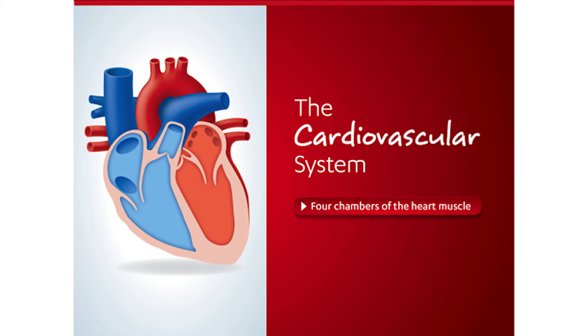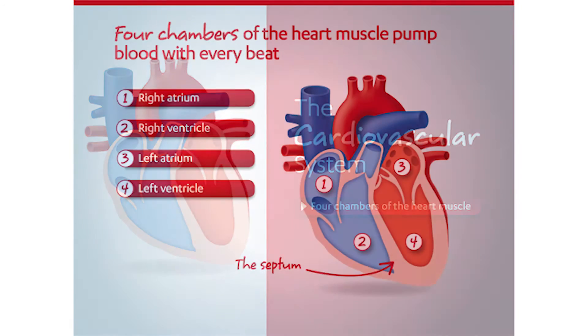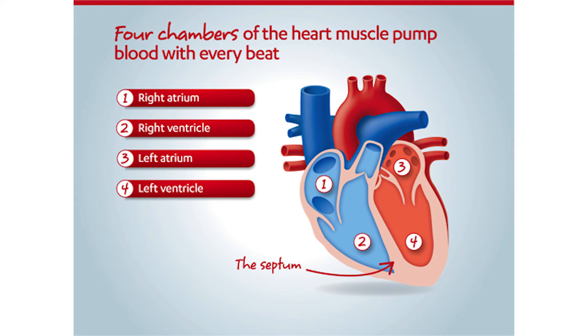To review, the heart is a pump with four separate chambers, each of which has a different job to do. The main pumping chambers are the right and left ventricles. The heart pumps oxygen-poor blood from the right ventricle over the lungs, where it picks up fresh oxygen. This oxygen-rich blood is eventually received by the left ventricle, where it is pumped out to the rest of the body.